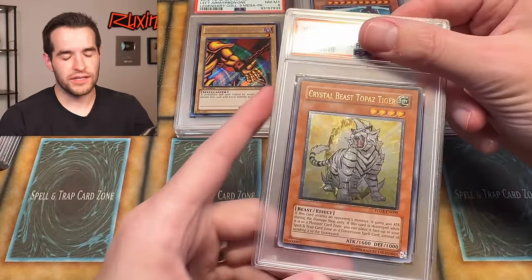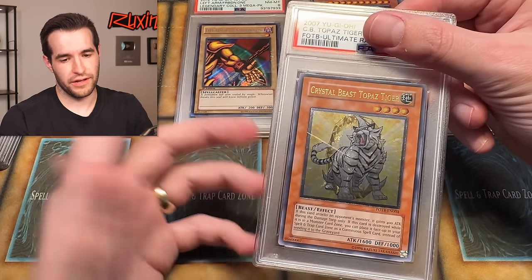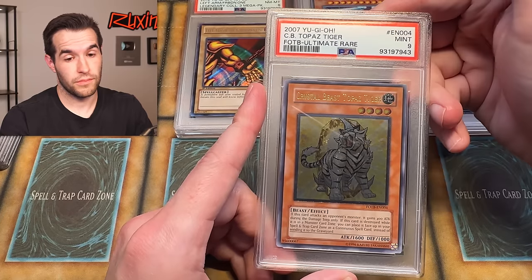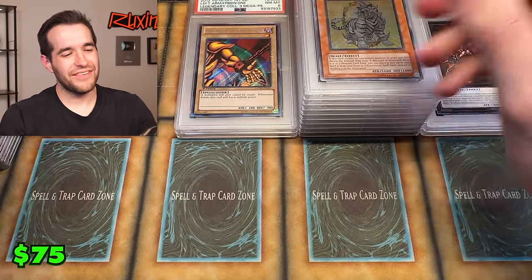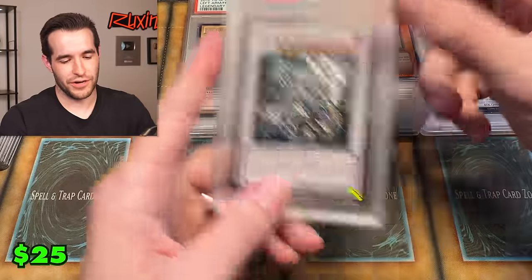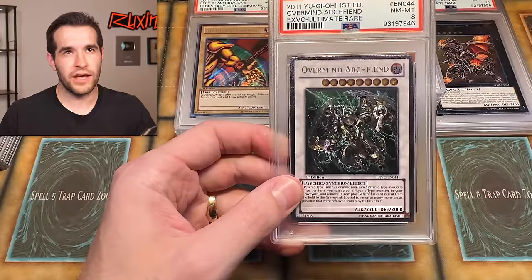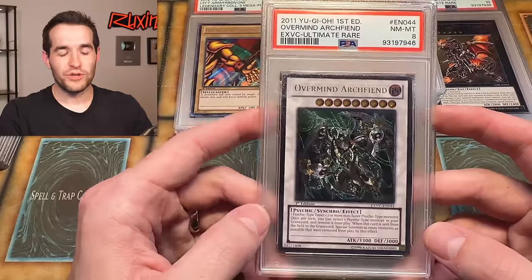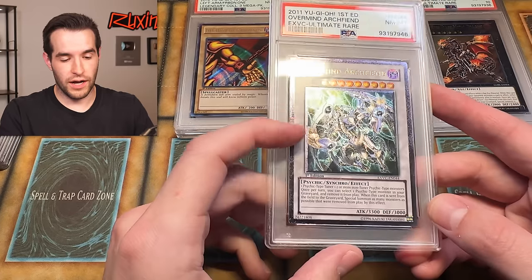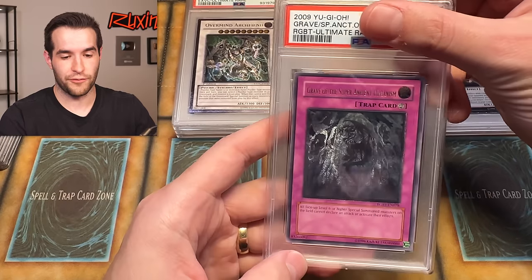Crystal Beast Topaz — somebody hit me up about ultimate rare beasts the other day. We did pull this. Oh, give us a ten! Over my Narpine — it got an eight. Extreme Victory cards are really hard to grade. From what I've seen, the quality is not great. This was early on in the new ultimate rare format, and it seemed like they had not figured it out just yet. So our average is now below a nine, unfortunately.